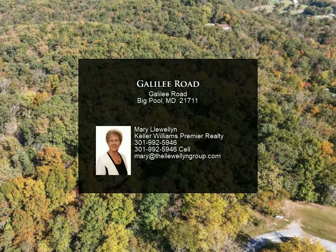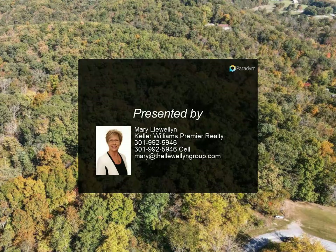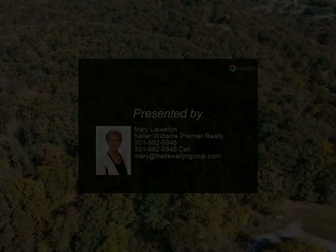Showing appointments required as seller allows hunters on the property. Close to the C&O Canal.